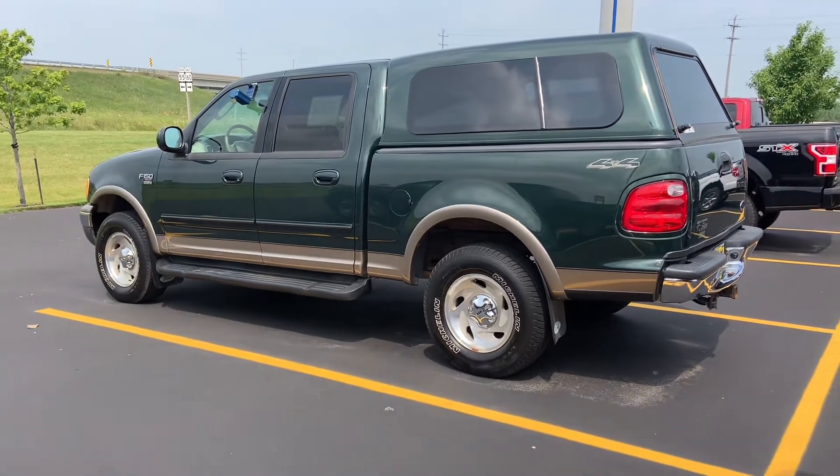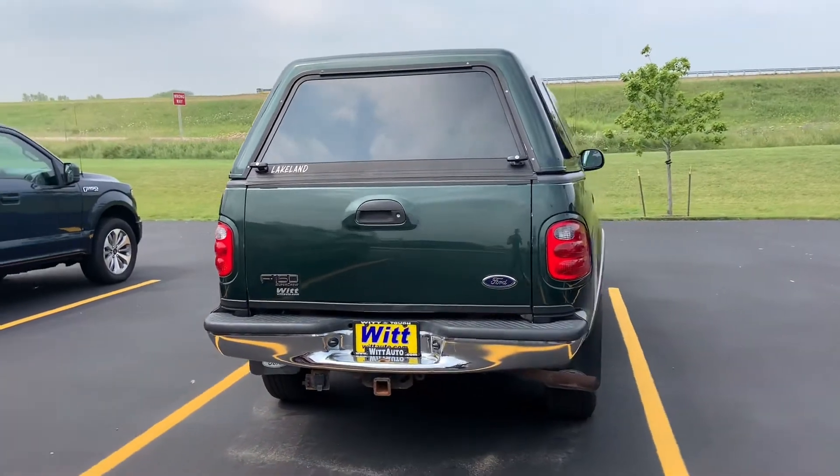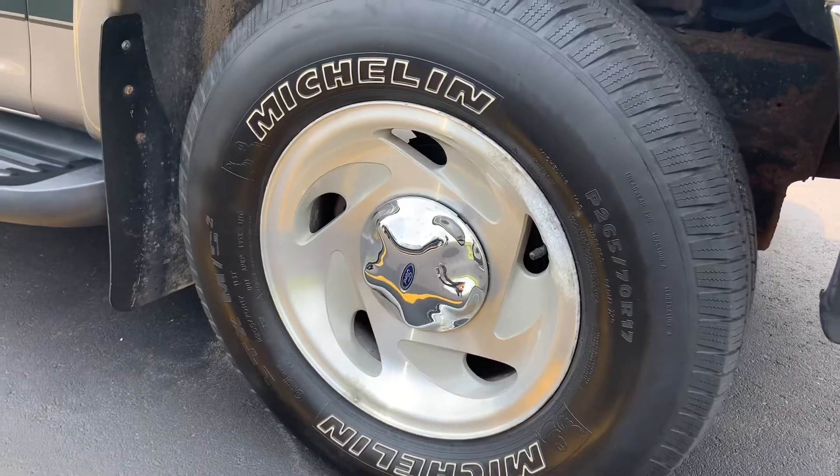This truck is exceptionally clean. We just got it in — it is a locally bought vehicle. It does have a few extras on it, like the top around the back.